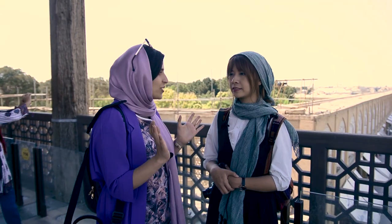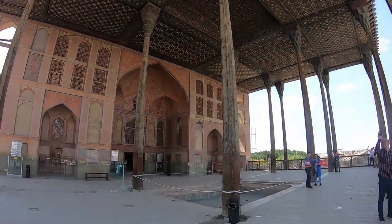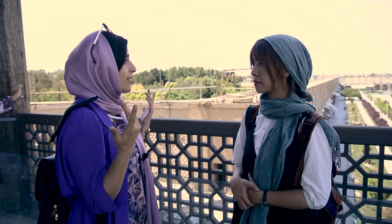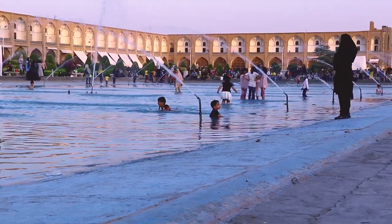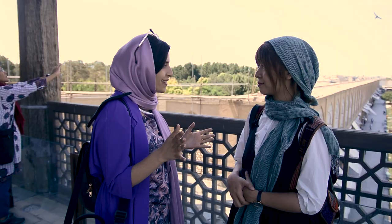Here we are at Naqsh-e Jahan Square. This is where people share their sadness and happiness — it dates back to the 16th century until now. We still hang out at the square, thinking about those times, watching the beautiful landscape.